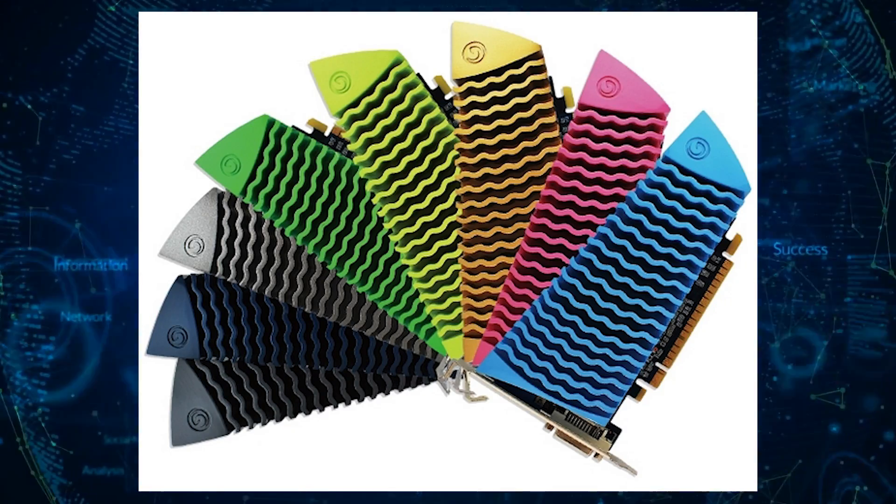Hi, this is Em from WCCF Tech. NVIDIA should be awarded for having the most pointless and slowest GPU of 2022 in the form of the GeForce GT 1010. The card was reported to be in the works a whole year ago, and today the graphics card has finally shown itself in the Geekbench database, which means it's about time to hit retail shelves.